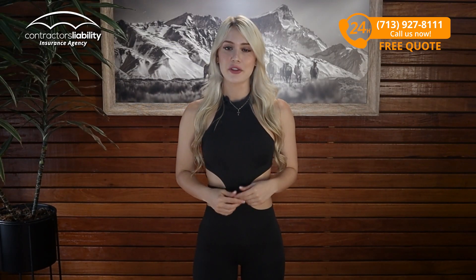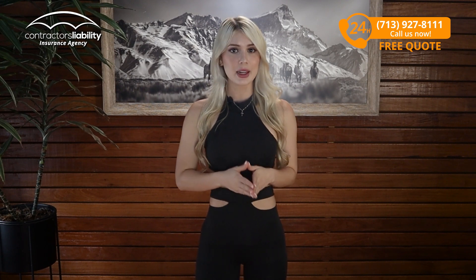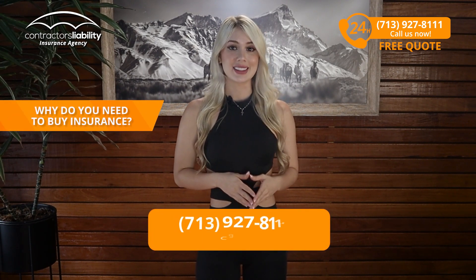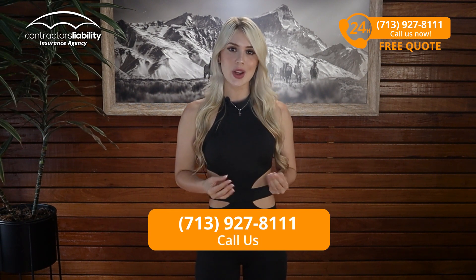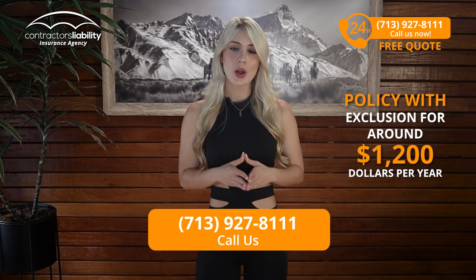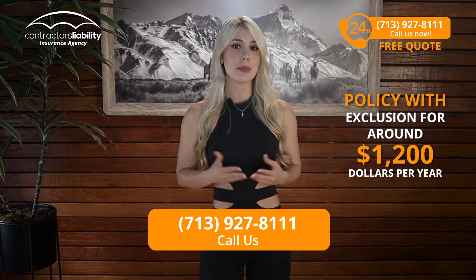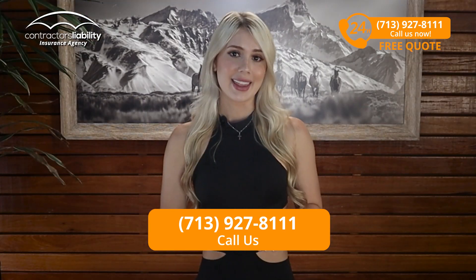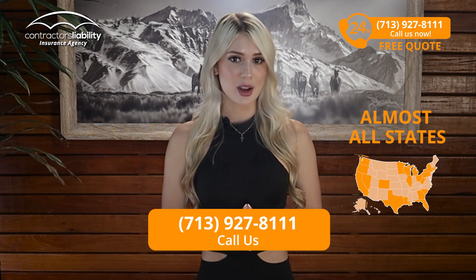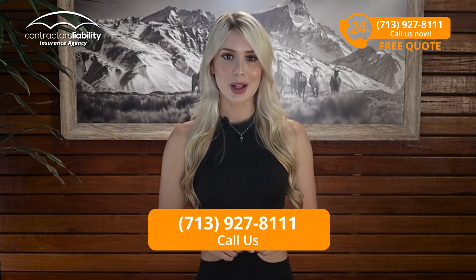The problem might be that if you're self-employed and you don't have any workers, why do you need to buy insurance for this? This can get a little more complex, and if you're in this situation, call us. We can get you a policy that excludes yourself for around $1,200 per year depending on the state you live in. We write this in almost all states except where it is handled by the state government. Call us anyway and we can help you out.